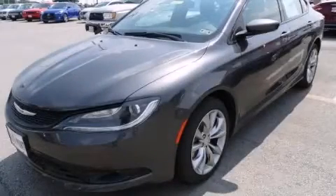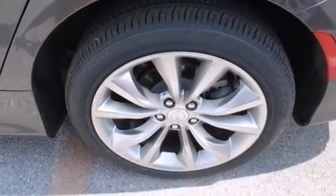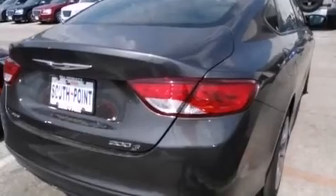This is a brand-new 2015 Chrysler 200. It has a 3.6-liter six-cylinder engine, an automatic transmission, and all-wheel drive.